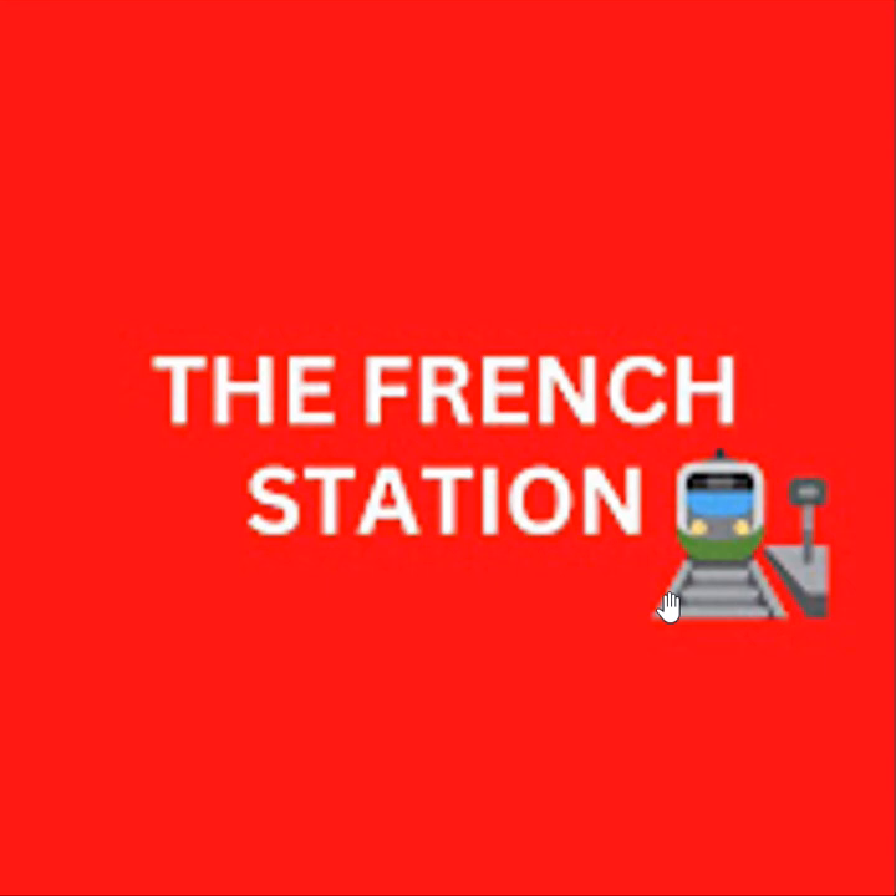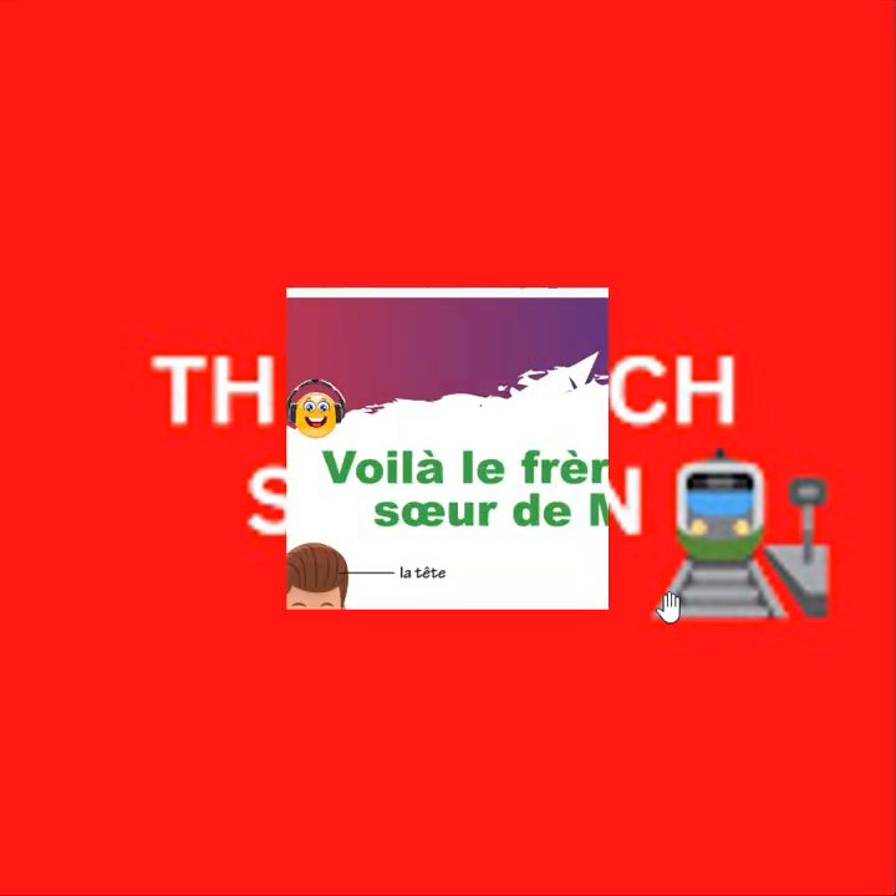Bonjour mes amis. Welcome to my channel, The French Station, the right stop for learning French. My name is Vignesh, your teacher and friend. I am very thrilled to help you on your French learning journey and to make the language fun and easy for you.